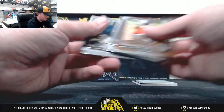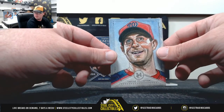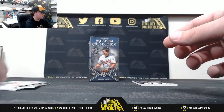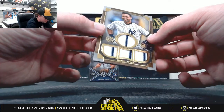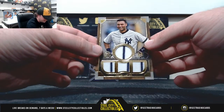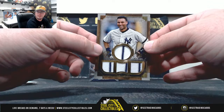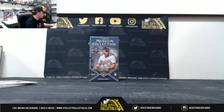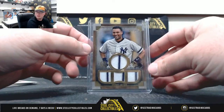Bronze Altuve, Scherzer Canvas, and Derek Jeter. Nice quad gold there, 9 of 10. 9 of 10 on the Jeter. That is nice. Nice card there.